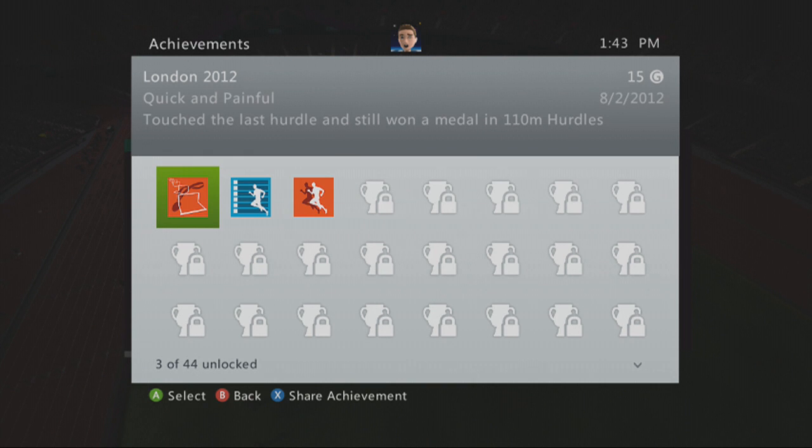Sweet Jesus. Thank God this is over. I'm surprised his penis didn't knock a hurdle over. Stop it! All right.